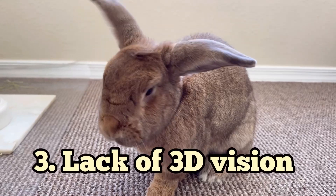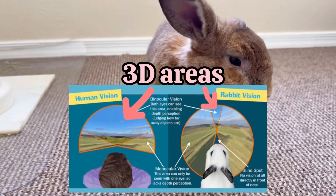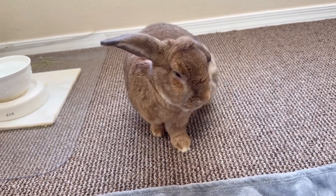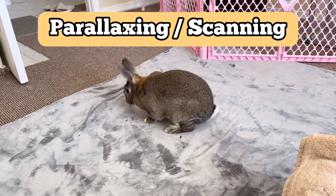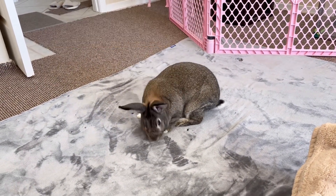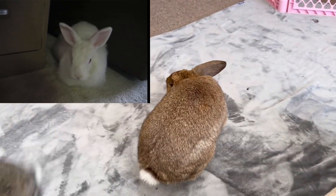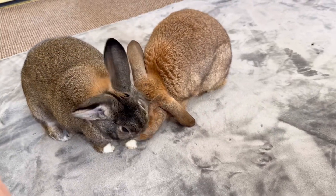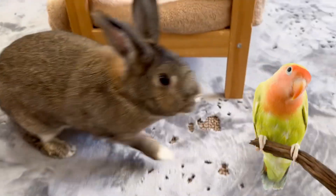Lack of 3D vision. Only a small portion of sight from individual eyes overlaps, in comparison to human vision. Rabbits use parallaxing or scanning to determine the distance between objects. They move their heads from side to side, back and forth, or up and down to help gauge distance, similar to birds bobbing their heads.